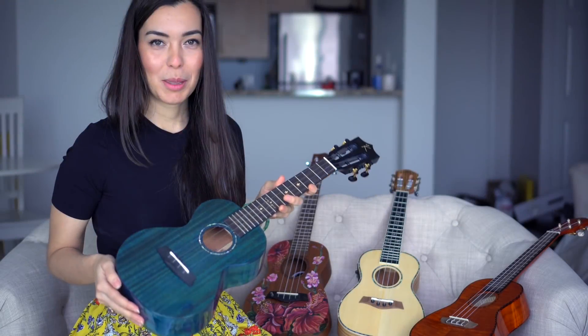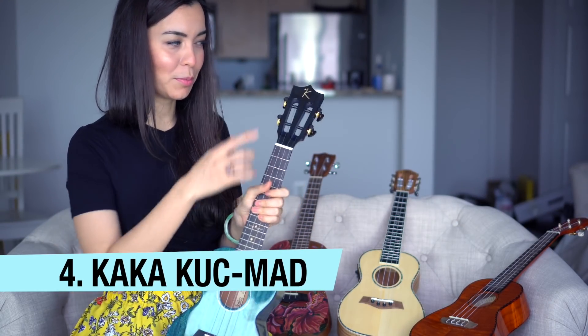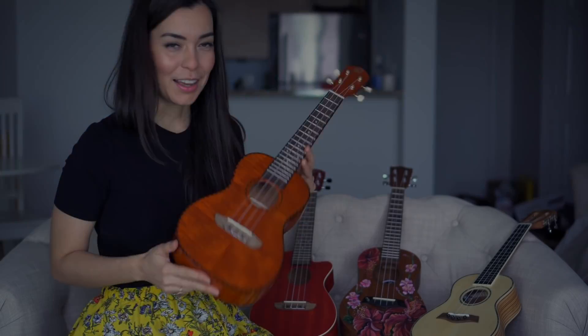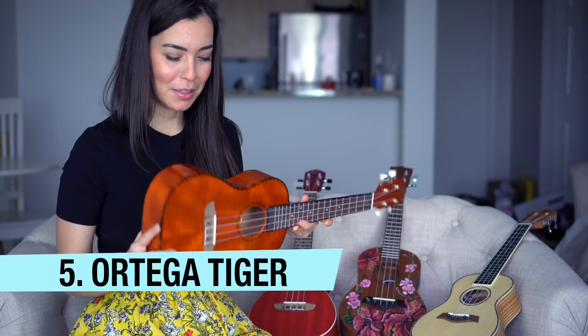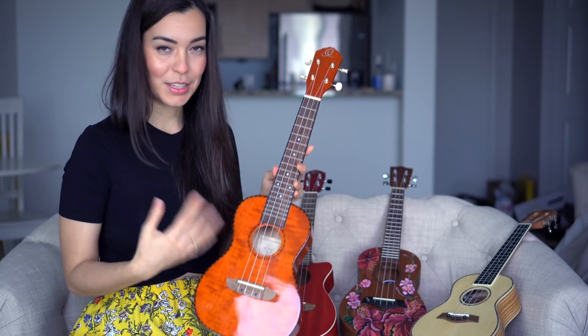This is my beloved blue ukulele from Enya — this is from their Kaka model. It's one of my favorites and I'll probably keep this one forever. This is an Ortega ukulele from their Tiger series, named for the pattern of the wood. I actually do play with this one, so it's on the keep pile.